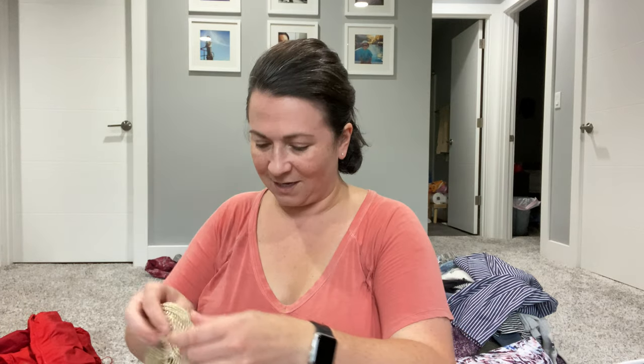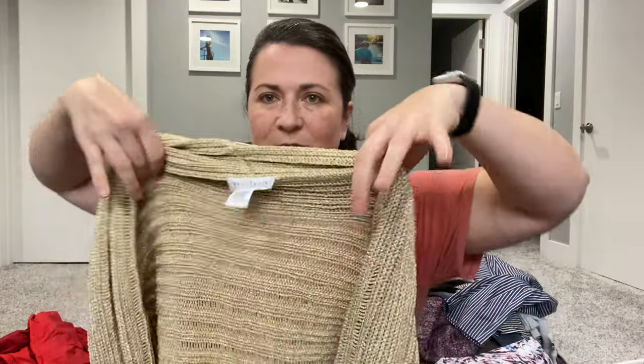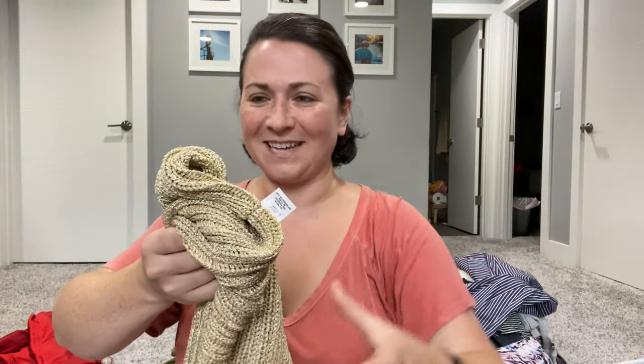This is — I think it's White House Black Market. It's one of those shrug things. My plan for this is thredUP. I'm looking at it a little closer now and I'm not 100% sure of the condition, but we'll try and send it to thredUP.